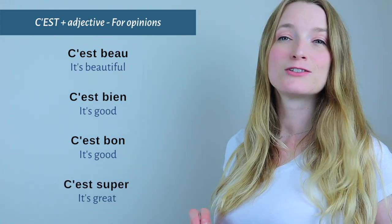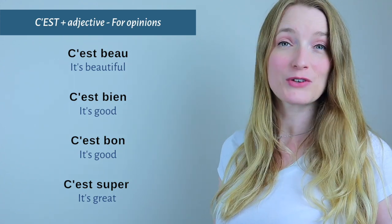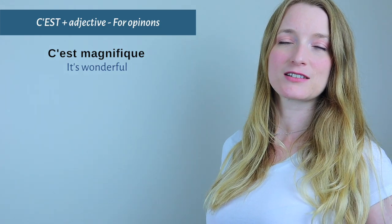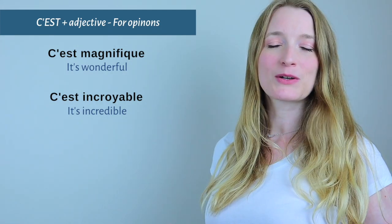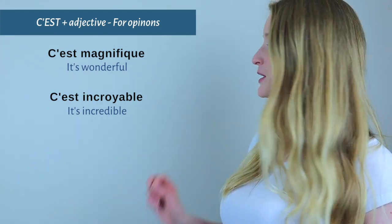More opinion examples: C'est super — 'It's great.' C'est magnifique — 'It's wonderful.' C'est incroyable — 'It's incredible.' So that's it for c'est.